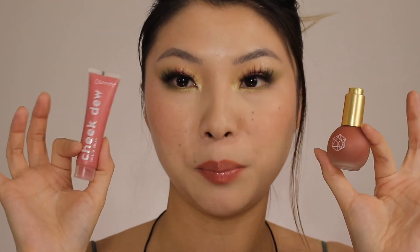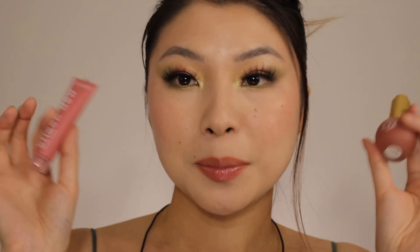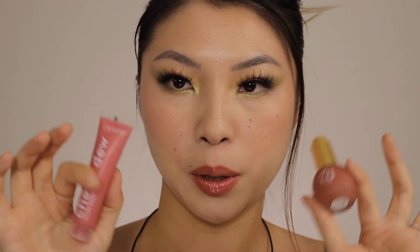On the face they pretty much do the same thing — they blush up your cheeks and give you a little bit of a glow. I like them both equally. So you can decide for yourself: if you want to spend more money for better packaging, better ingredients, and a more luxe feeling, go with M Cosmetics. Or if you just want something that works and is very affordable, ColourPop is great.